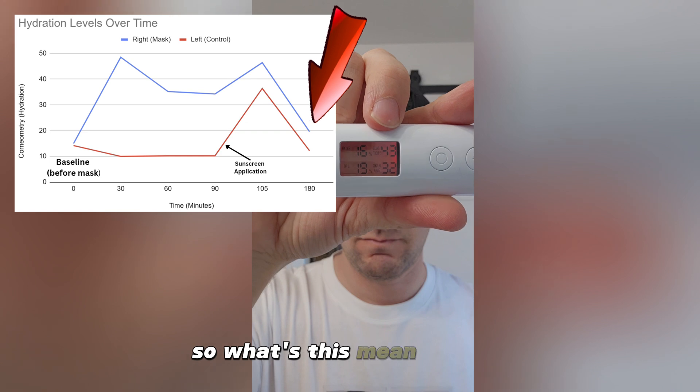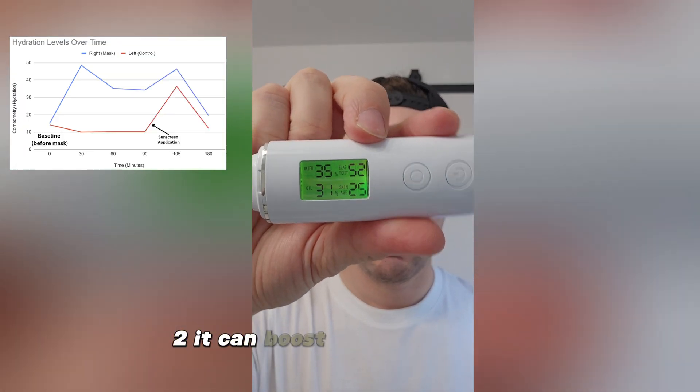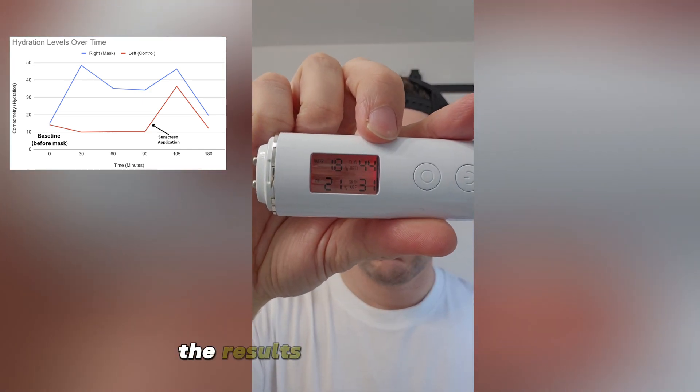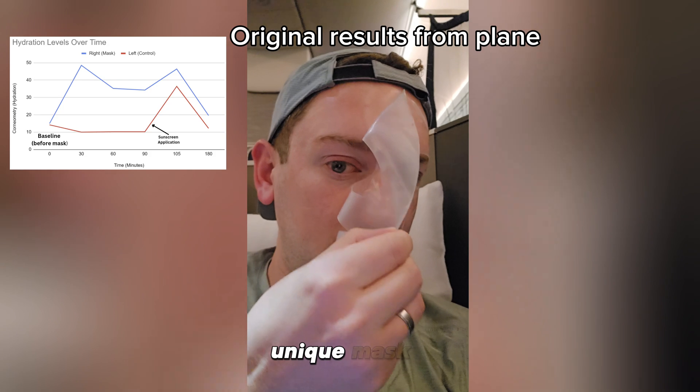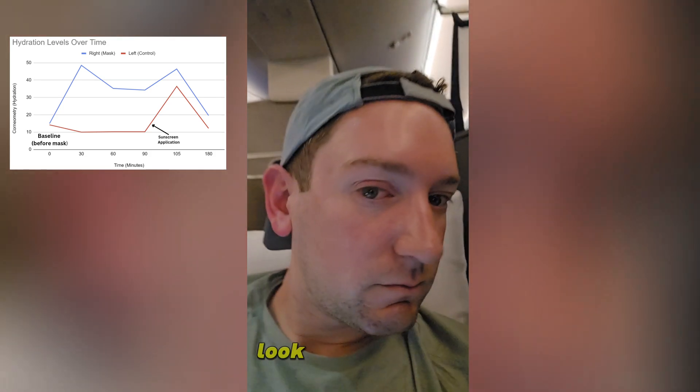So what does this mean? Number one: the mask results last for a couple of hours after removal. Number two: it can boost hydration even after applying other skincare. And number three: unfortunately, the results don't last all day. But I still think this is a great, unique mask — perfect before events or anything where you want that glass skin look.